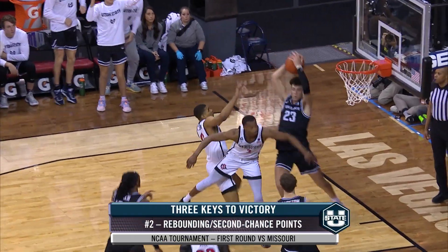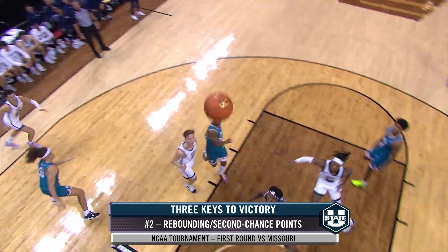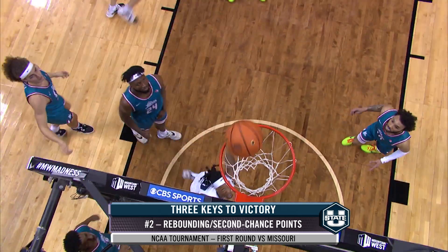Number two: rebounding. Missouri is ranked 362nd in the country in defensive rebounding. Utah State is not an elite offensive rebounding team, but there should be some opportunities for second chance points to take advantage of Missouri's lack of height and inability to rebound.